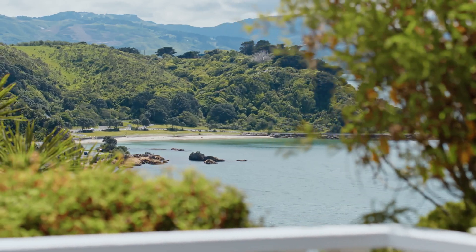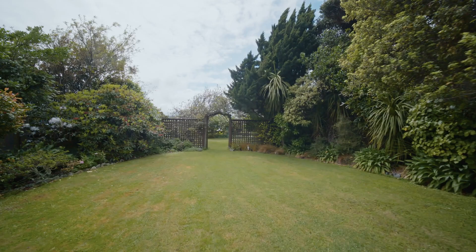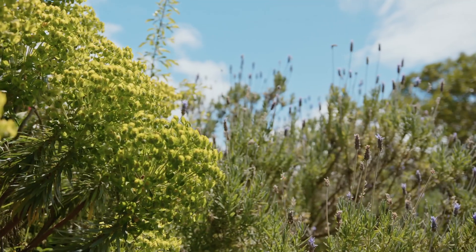From the deck, you step into the super-sized, family-friendly garden with ample flat lawn, a large variety of established rhododendrons, roses and prolific fruit trees.